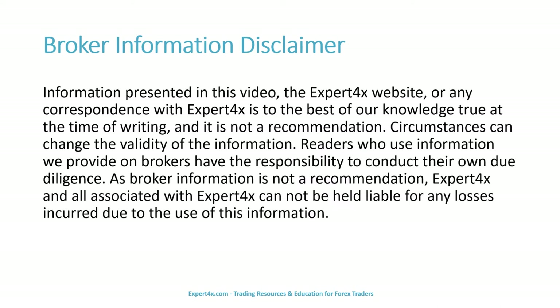Since we are discussing brokers today, we must tell you that information presented in this video, the Expert Forex website, and any correspondence with Expert Forex is, to the best of our knowledge, true at the time of writing, and it is not a recommendation. Circumstances can change the validity of the information. Readers who use information we provide on brokers have the responsibility to conduct their own due diligence. As broker information is not a recommendation, Expert Forex and all associated with Expert Forex cannot be held liable for any losses incurred due to the use of this information.